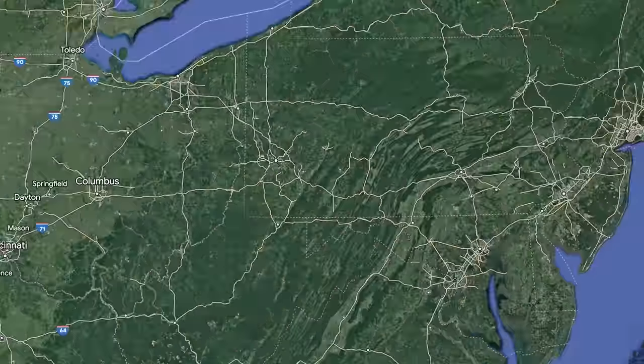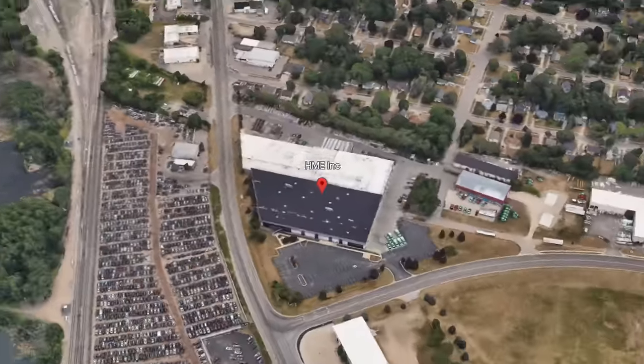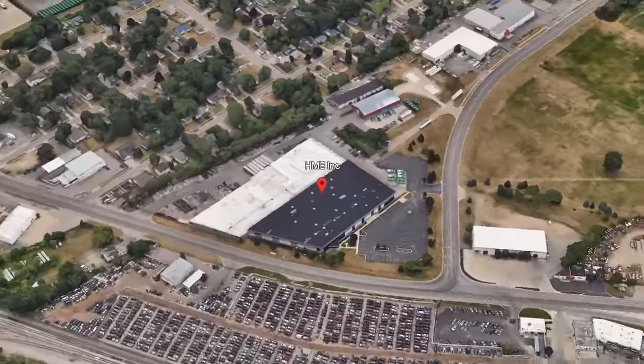This factory is located in Wyoming, Michigan, which is just outside of Grand Rapids. We're going to be meeting up with Russell. He's their marketing director and he's going to tell us a little bit more about the company.